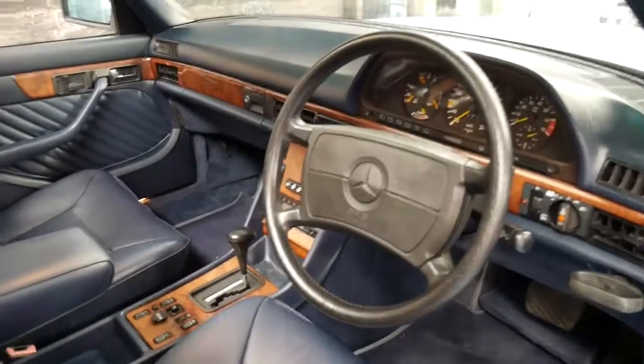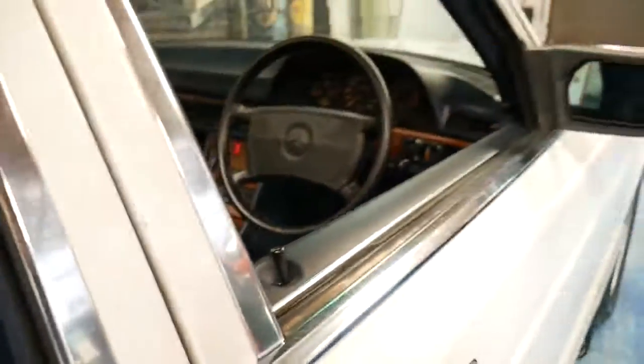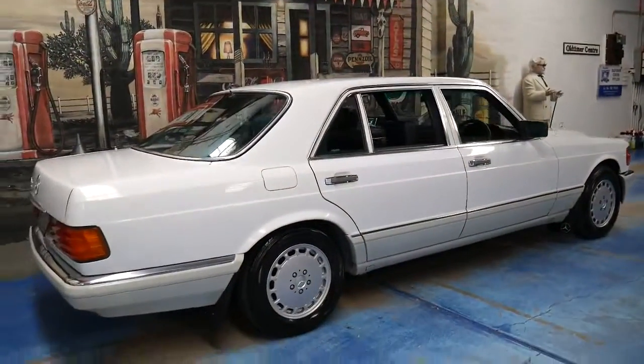The timber is excellent, though towards the middle of the car it has gone a little bit lighter. We've actually got a specialist who might be able to bring that timber up a little bit better. But aside from the timber, everything about this car is great.